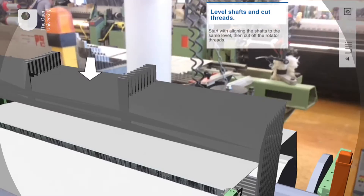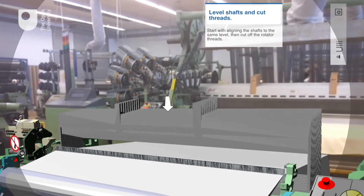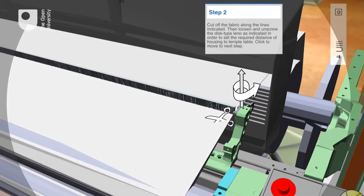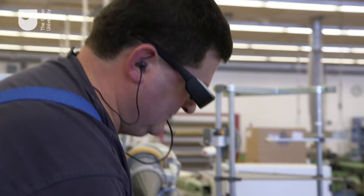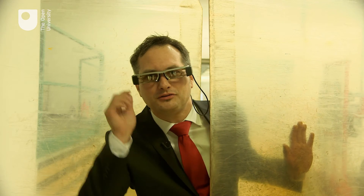Step by step the app guides through the actions required, pointing out how to level these shafts, cut off this fabric and unscrew this disc over here. Smart glasses and my research turn what otherwise would be a dry verbal tutorial into a real effective do-torial.